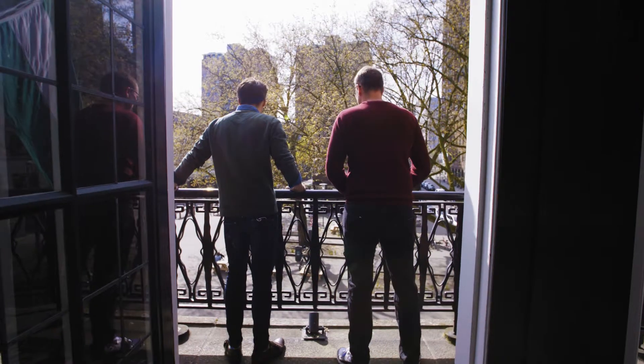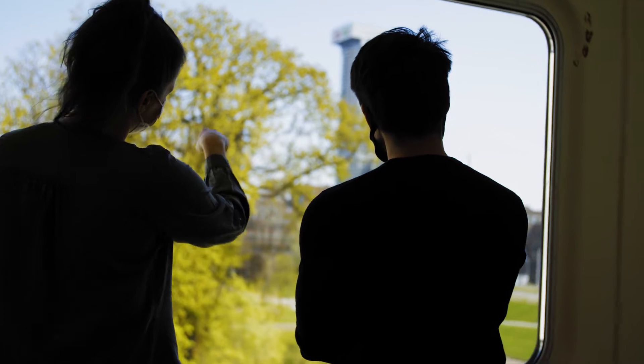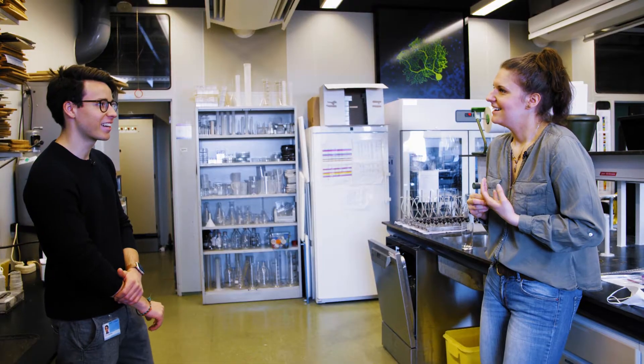We all have that question: what can my master's degree lead to? My name is Tiago Beck. I'm a research master's student of the neuroscience program at Erasmus University, Rotterdam. To find answers, I'm going to meet with a couple of alumni to hear their stories and find out what possibilities the future may hold.